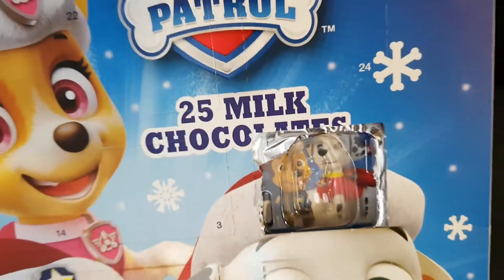Oh, picture behind — I forgot about that little picture behind there. And I think I missed there was a picture behind on day one as well.